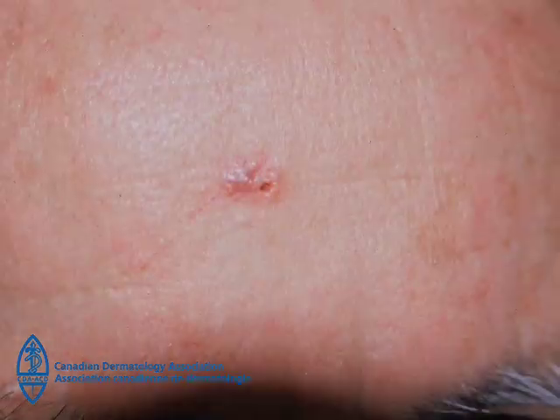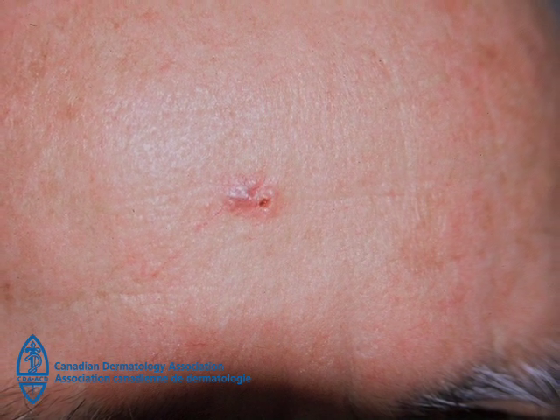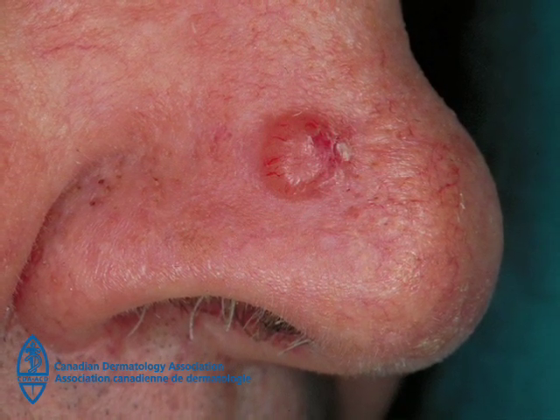More men than women seem to get this type of skin cancer, although people in their late teens and early 20s have been seen with it. The rate that it happens increases with age, most frequently affecting those over 50.